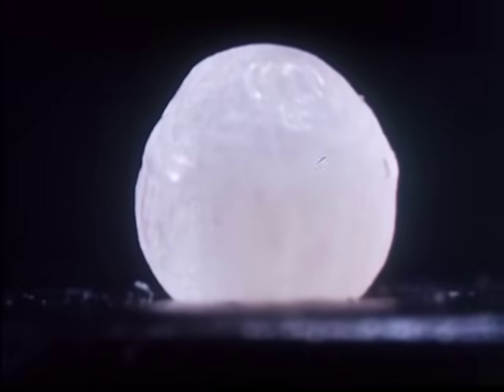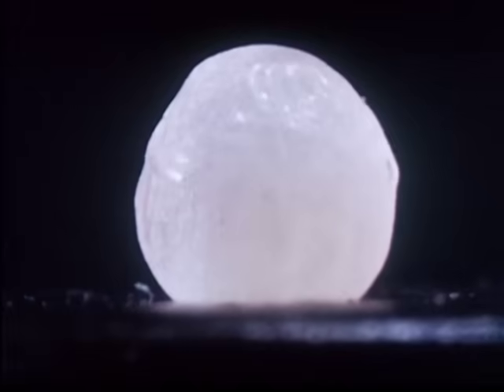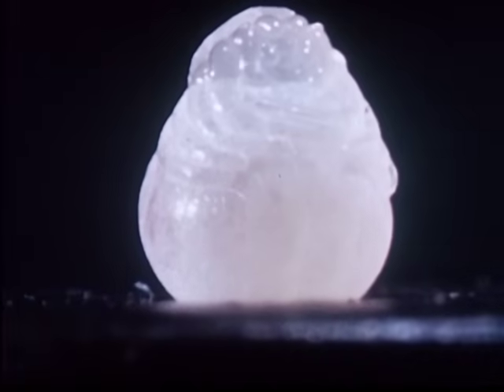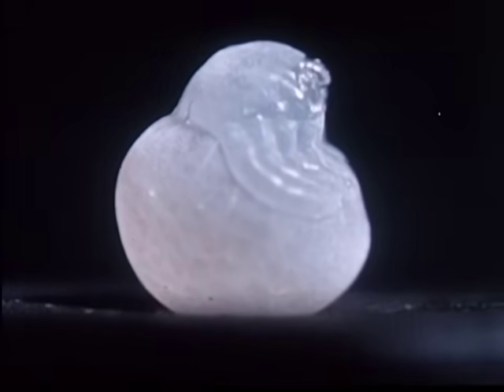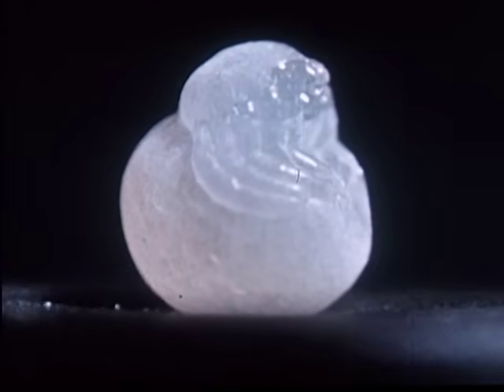The immature spiderling develops in about three weeks and breaks through the egg skin. Here it remains like an image in wax, awaiting the first molt.